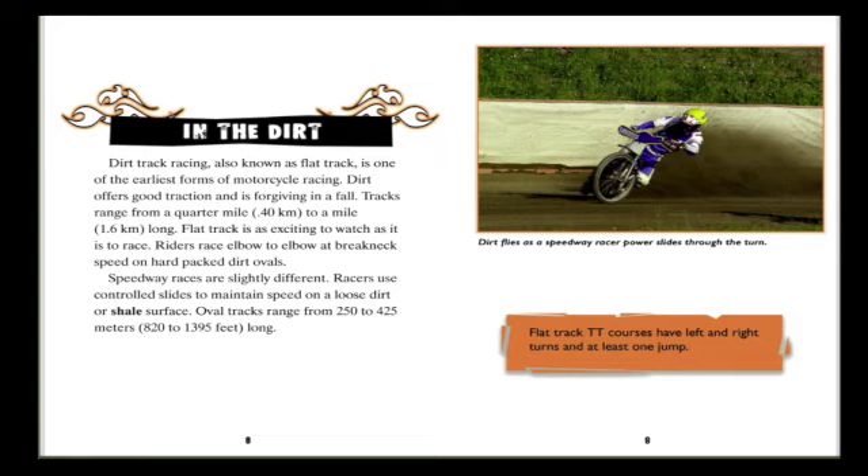Speedway races are slightly different — racers use controlled slides to maintain speed on a loose dirt or shale surface. Oval tracks range from 250 to 400 meters, or 820 to 1,395 feet, long. Flat track DT courses have left and right turns and at least one jump.